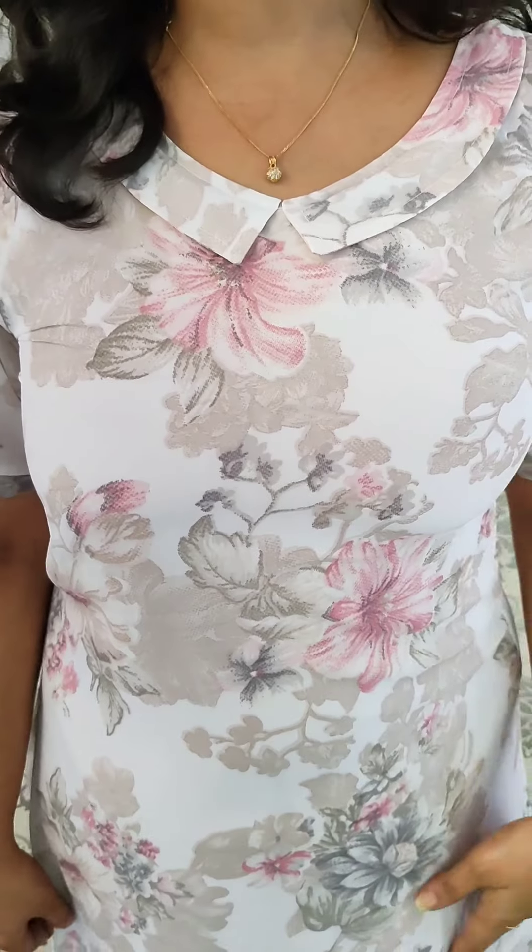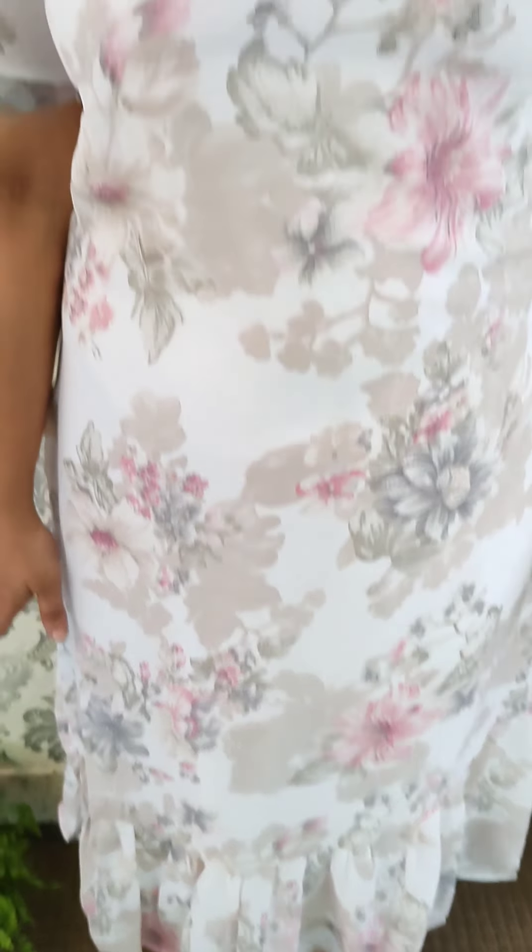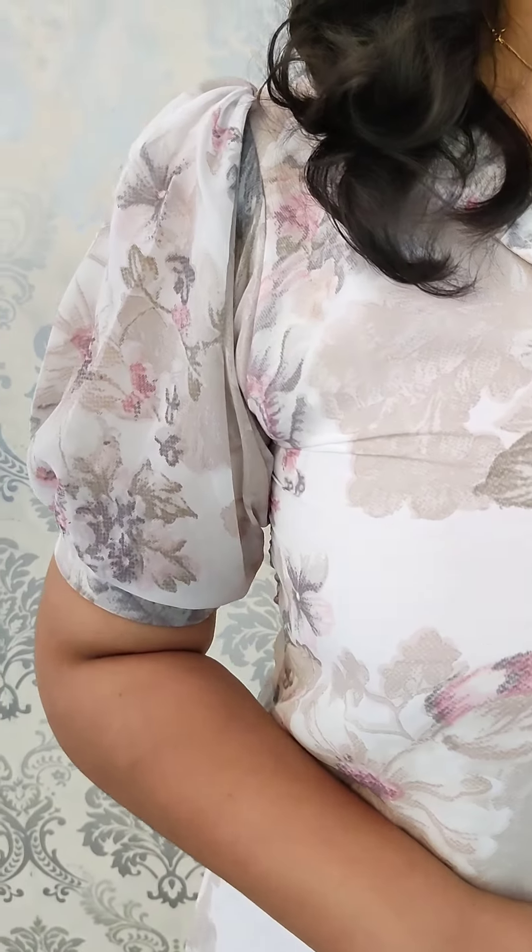The next combination is white — light pink and ash — with a floral print. The same Peter Pan collar pattern. It has a front tag pattern with A-line cutting. The medium to double XL price is $4.95.